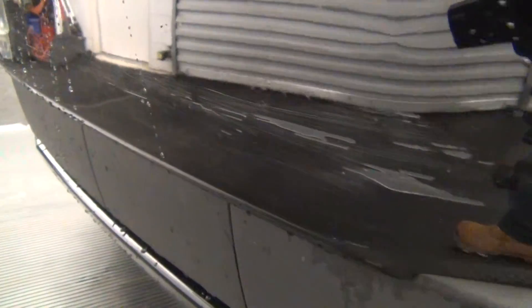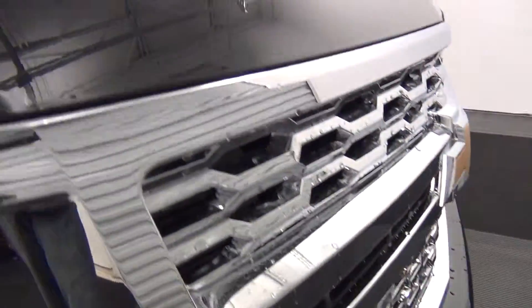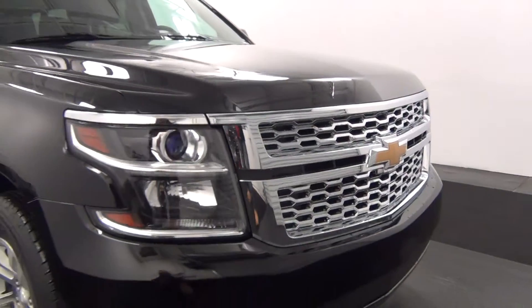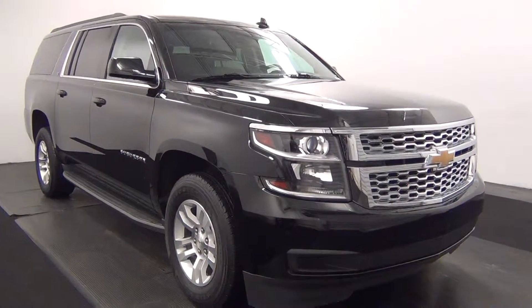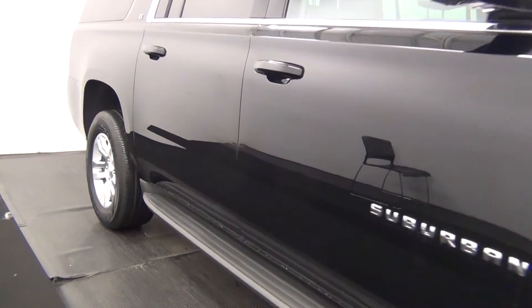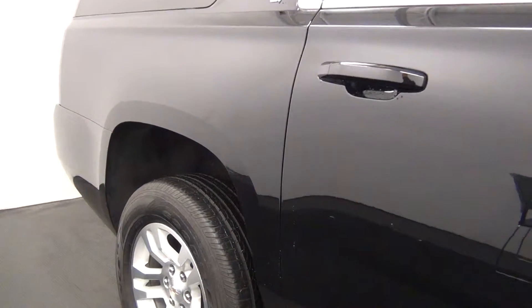Chips in the paint here along the front bumper area. I've got some light scratches here as well as here. A little chip in the paint here. A little light scratch here and a scratch here.